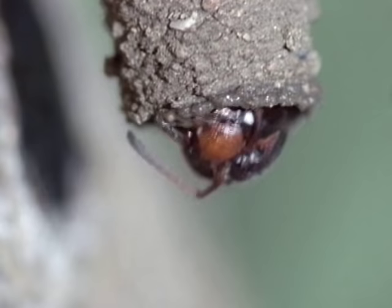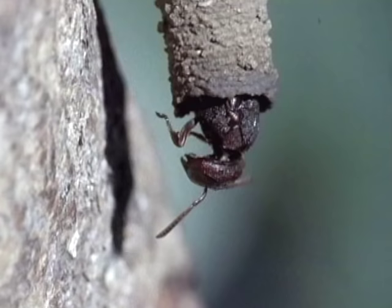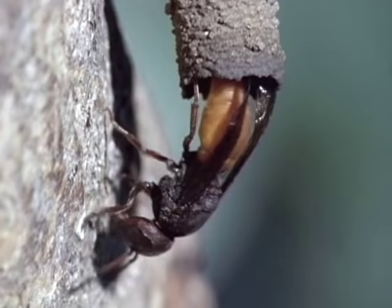But somehow the fly can tell that this nest is not ready, and she leaves. The wasp, unaware of her deadly visitor, returns to the waterhole for more mud.